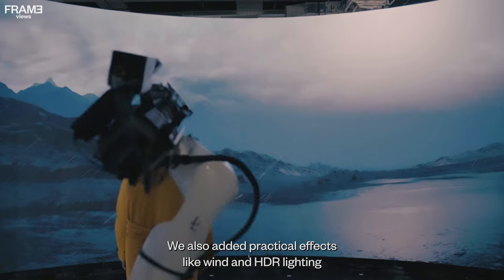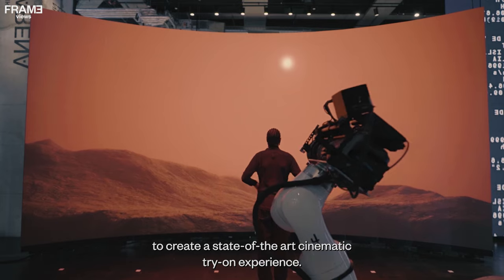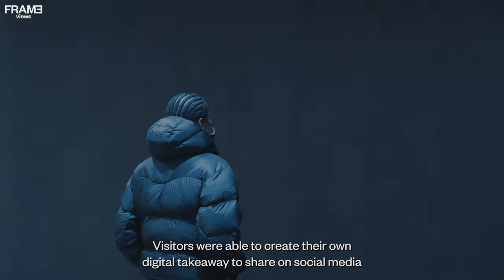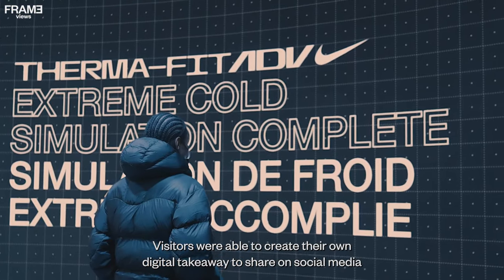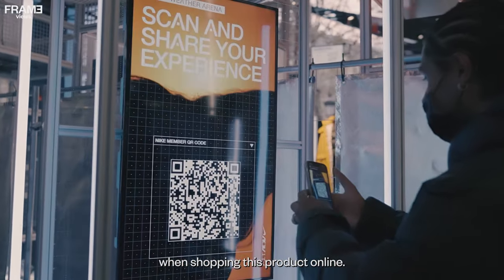We also added practical effects like wind and HDR lighting to create a state-of-the-art cinematic try-on experience. Visitors were able to create their own digital takeaway to share on social media, giving consumers something they would never experience when shopping for this product online.